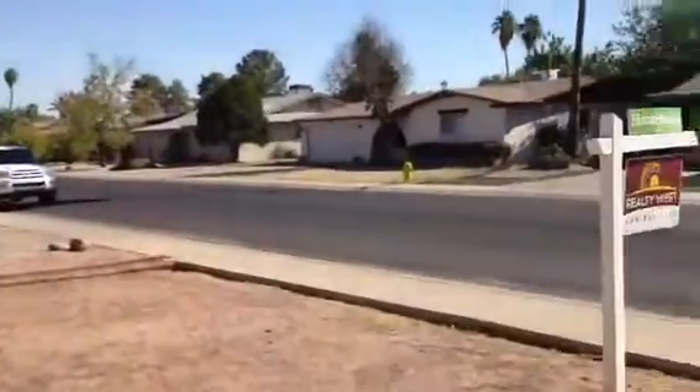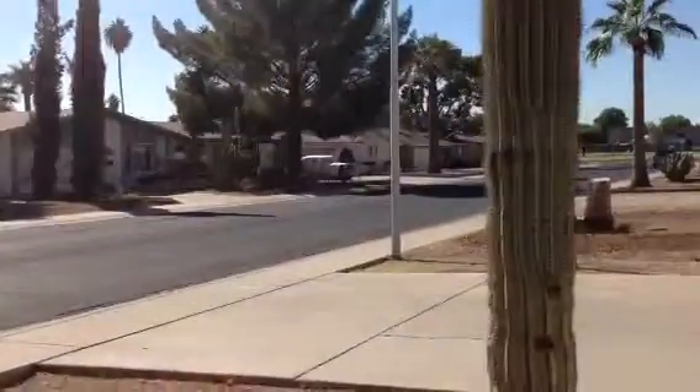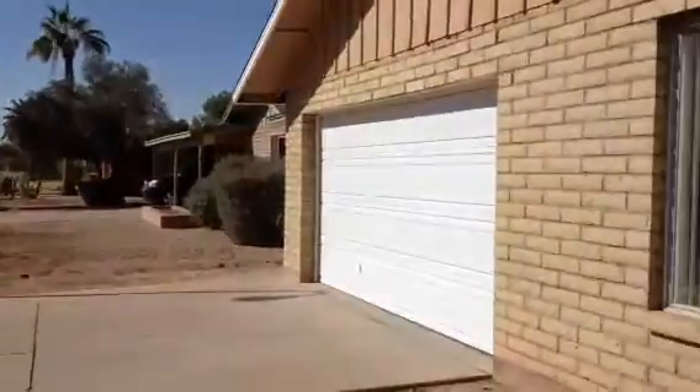I am at 2086 West Greenway, Tempe. Looks like there's a school at the end of the street. Two-car garage. Block home. Roof looks to be in good shape, looks fairly new. Let's take a look inside.